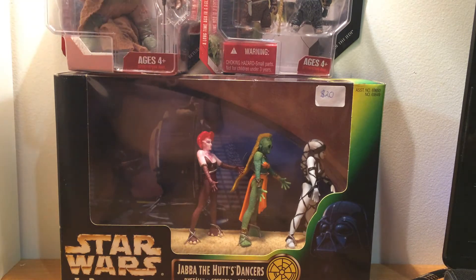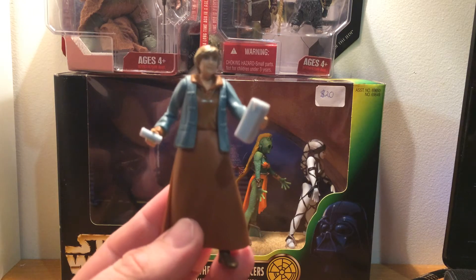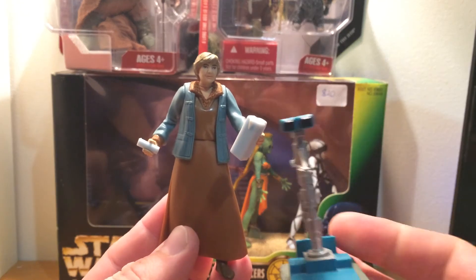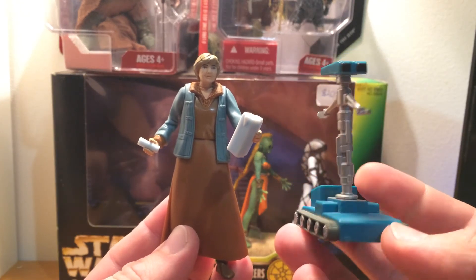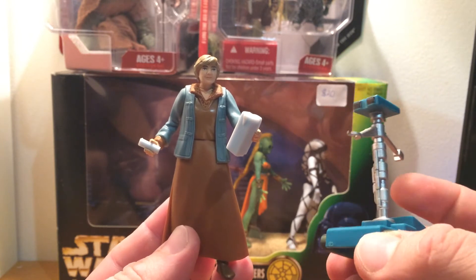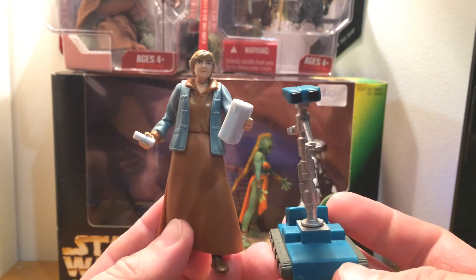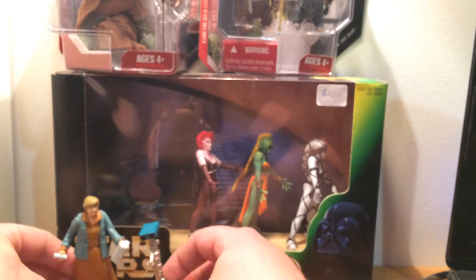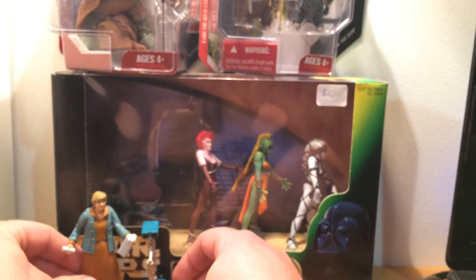The rest of it is pretty much all loose figures, mainly aimed at trying to fill a few holes in the collection and get a few figures I've bypassed over the years. First one I got was Aunt Beru, and she came with this little droid — I can't think of its name right now. Really happy to add those two. I still need Uncle Owen to go with her.